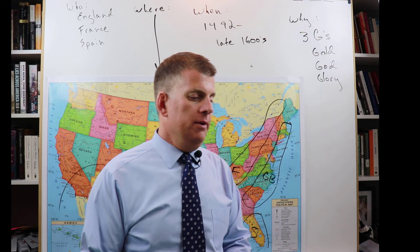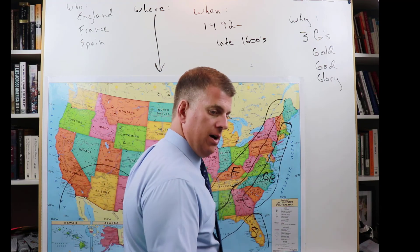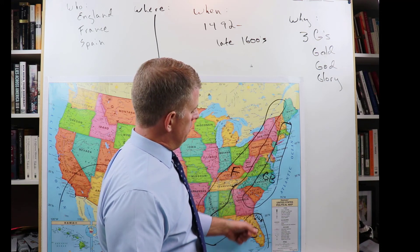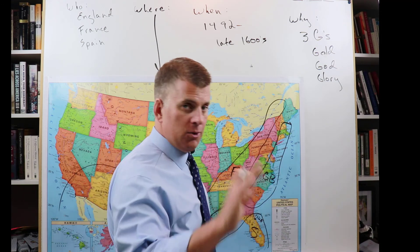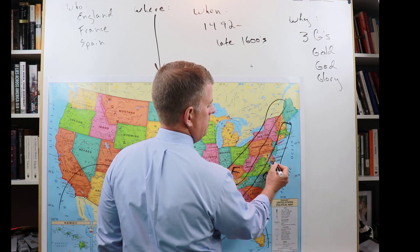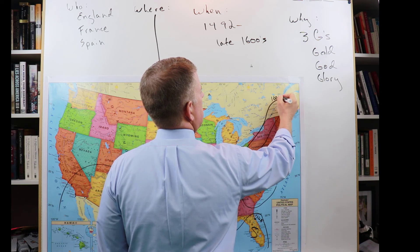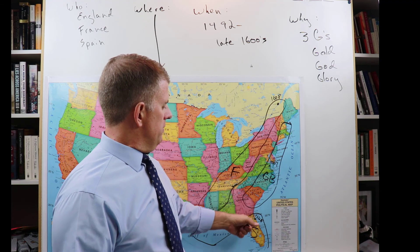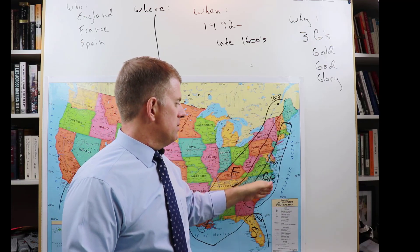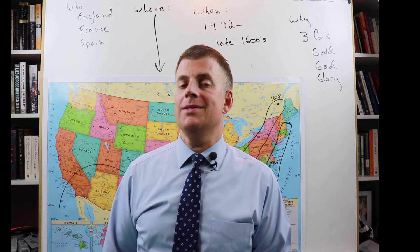A couple of things you might need for the test: first settlements. The first permanent settlement in North America was St. Augustine, Florida, 1565, by the Spanish. The first settlement in the Thirteen Colonies was Jamestown, Virginia, 1607 by the English. And the first French settlement was Quebec City, 1608. That is all we need to know about exploration and settlement in North America.